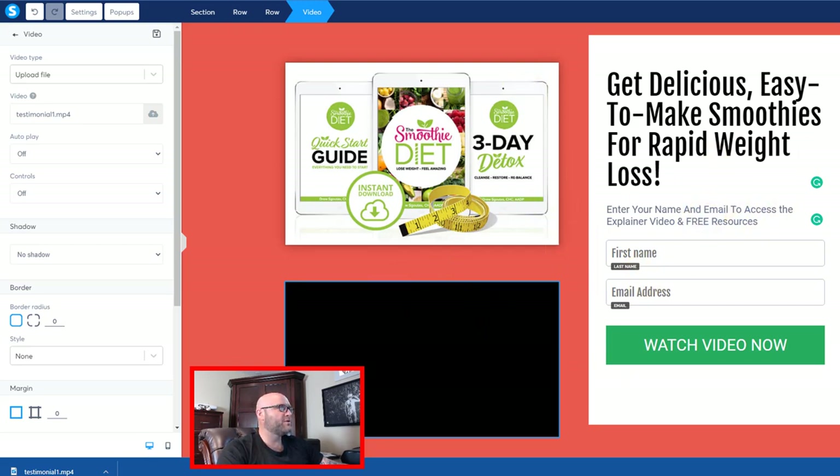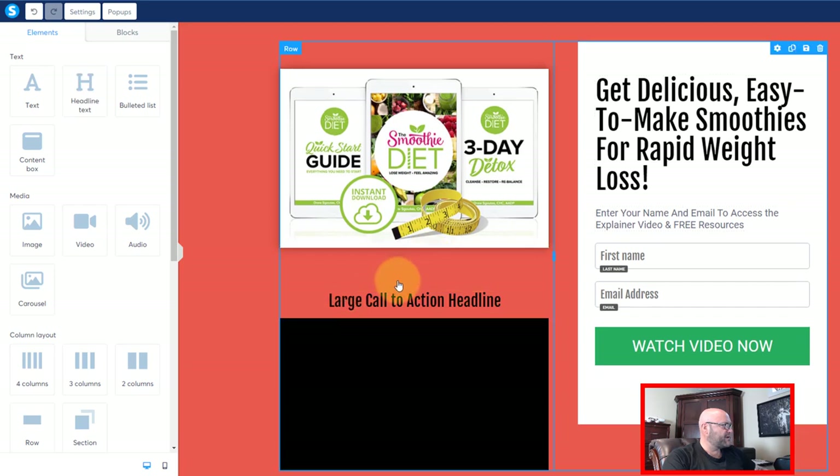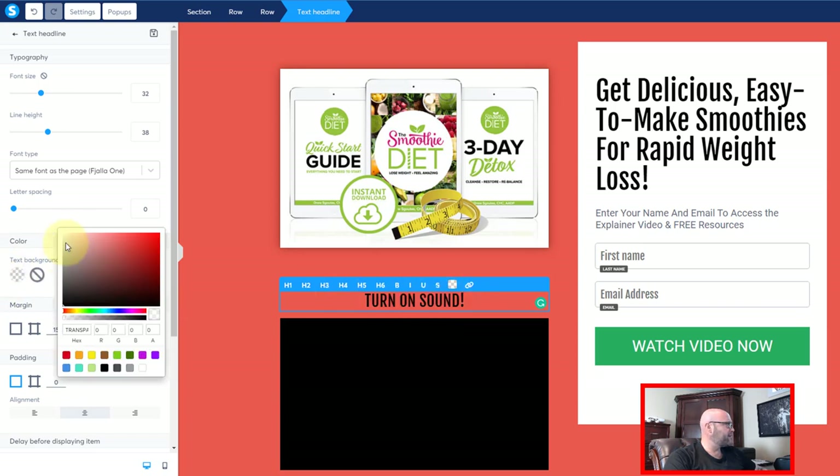I'm going to save changes again. Now one other thing I want to do here on this video is make sure I put a little headline that says 'Turn On Sound,' because on some browsers they will not play the sound automatically. I'm going to take this headline element and put it right in between these two. I'm going to change the words to 'Turn On Sound' and change that color to white so it stands out a bit more.